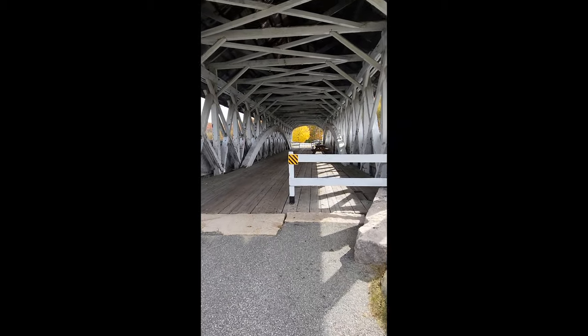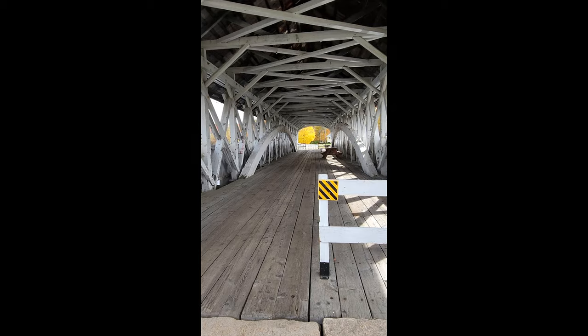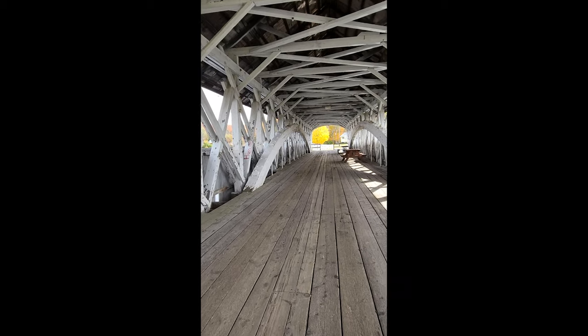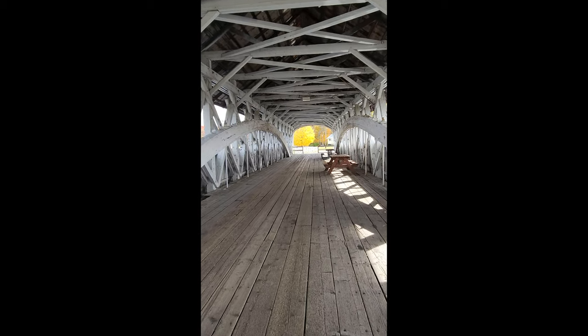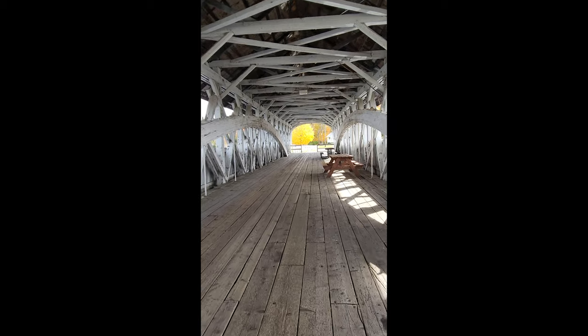It's October 6th and I'm at Groveton, New Hampshire, on the Groveton Covered Bridge. If you frame this right, you can get a great shot out of it. So far this morning we've been on the road since about 7:15. Got an early coffee from the Elizabeth Inn where we were staying — they made something early for us since they don't start till 8 a.m. Got on the road and came down to Route 2, coming across.